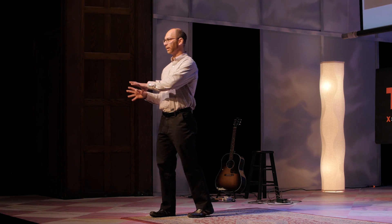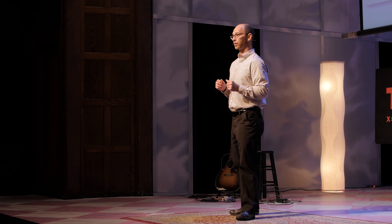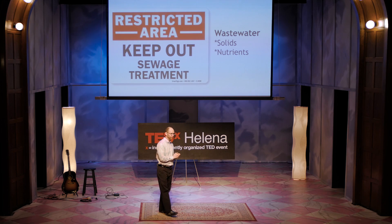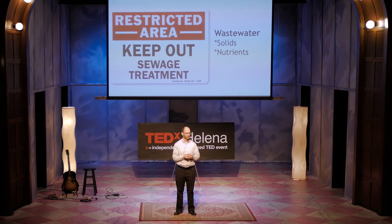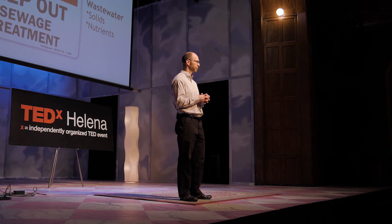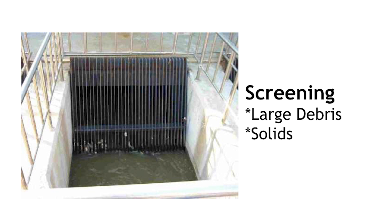Now we're going to switch gears from clean water to dirty water — wastewater or sewage. Think about this: 99% of the wastewater or sewage entering a wastewater treatment plant is pure water. It's the other 1% of material that we're concerned about. In drinking water, we talk about particles and pathogens. In wastewater, we talk about solids — yucky solids. The first step in the wastewater treatment process is screening. All of those solids, rags, and whatever goes down the drain anywhere in a community ends up at the treatment plant and must be physically screened out from the wastewater flow.